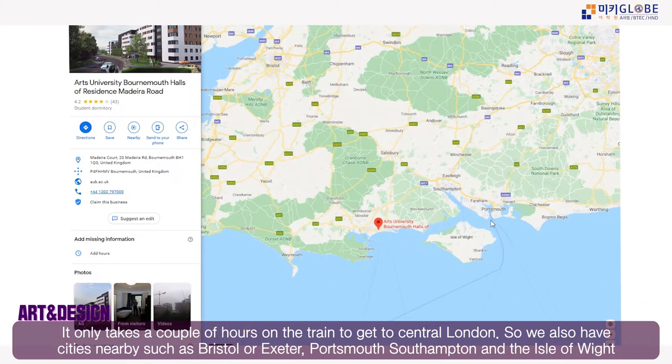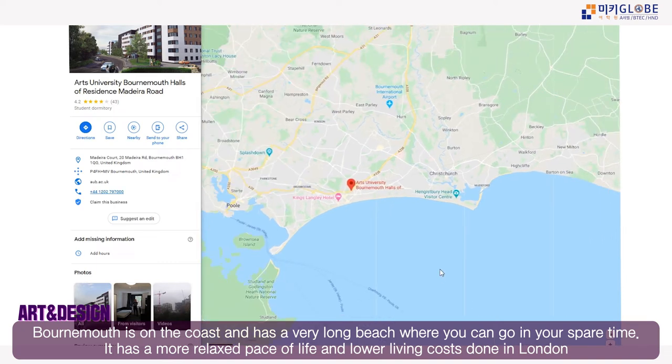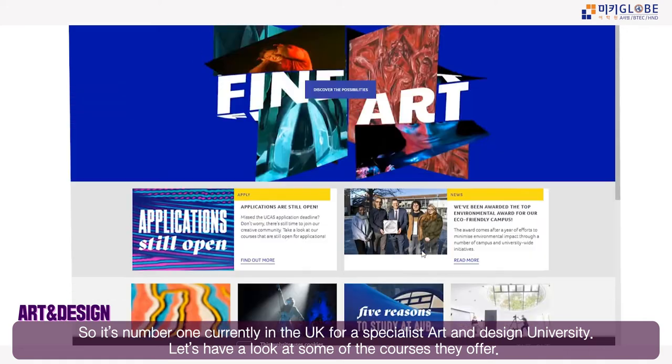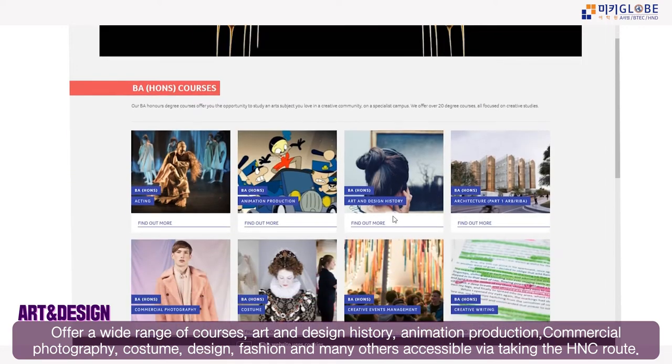Bournemouth is on the coast with a large beautiful beach. It has a more relaxed pace of life and a lower cost of living than London. It is currently number one in the UK for art and design and offers a wide range of courses.